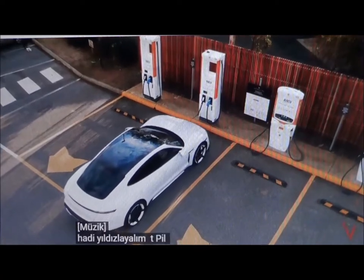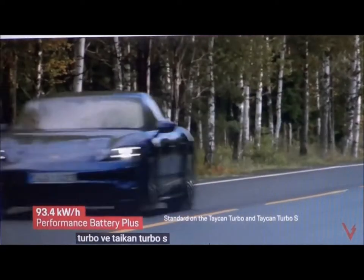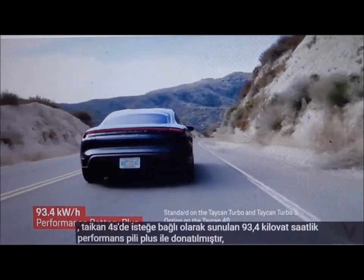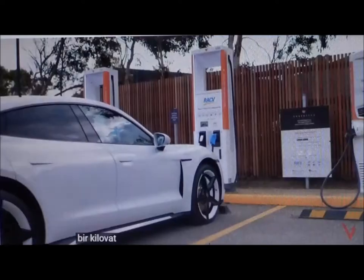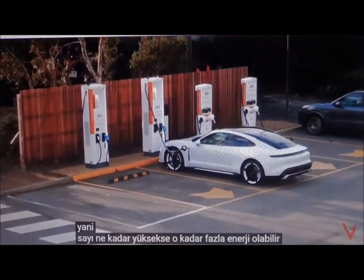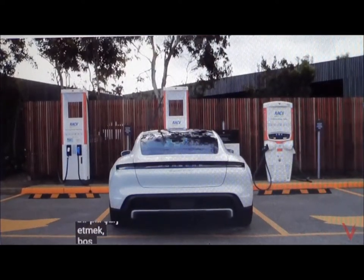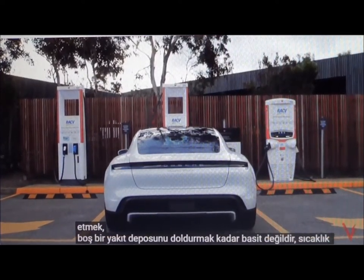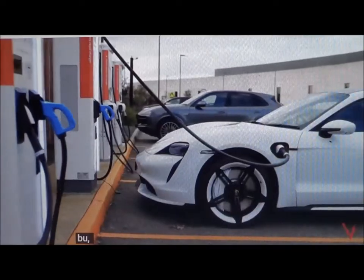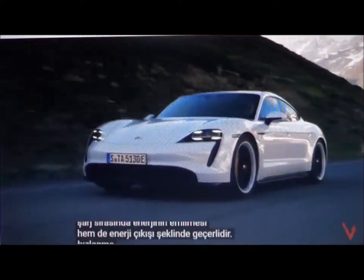Let's start with the battery. The Taycan Turbo and Taycan Turbo S are equipped with a 93.4 kWh performance battery plus, which is available as an option on the Taycan 4S. A kWh is a unit of energy, meaning the higher the number, the more energy that can be stored. However, charging a battery is not quite as simple as filling up an empty fuel tank. Temperature and state of charge can have an impact on a high-voltage battery. This applies both to the absorption of energy when charging, as well as energy output in the form of acceleration.